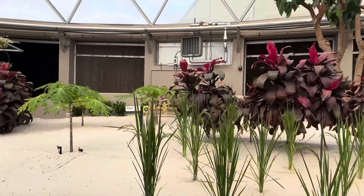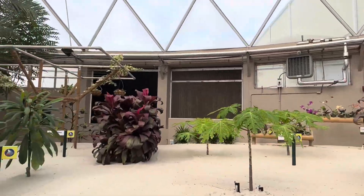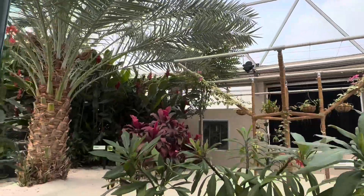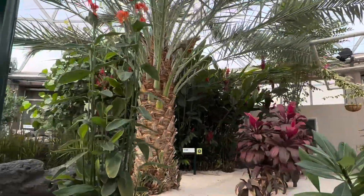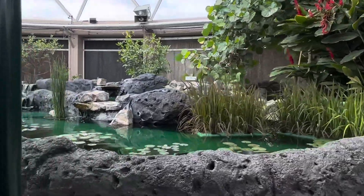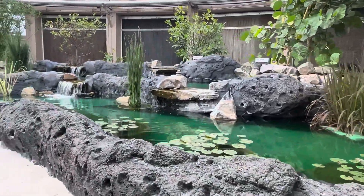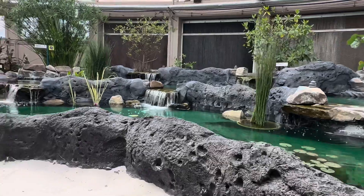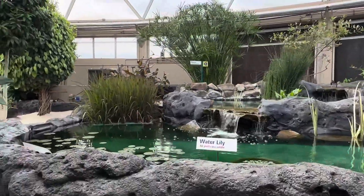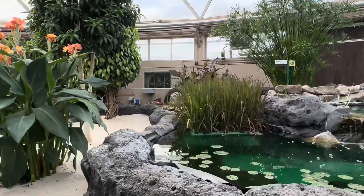The tropics are home to the greatest diversity of plants on the planet. Many of these, like papaya, bananas, cacao, coffee, and rice, are well known around the world. These are just a few of the edible plants that have been an important source of nutrition for people living in the tropics. Many are rich in vitamins and minerals, while others are well adapted to growing in less than ideal conditions.